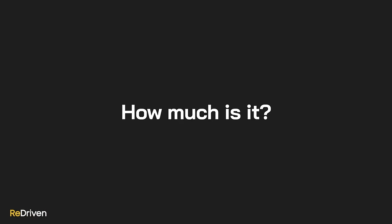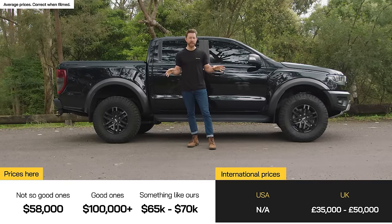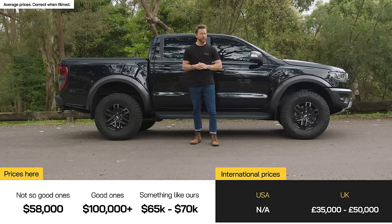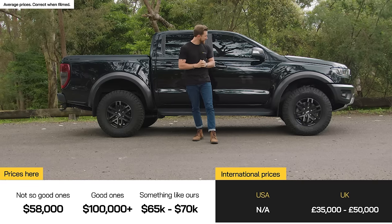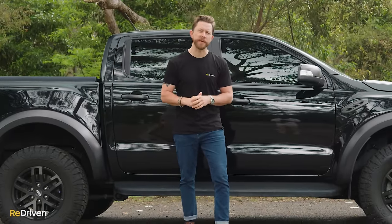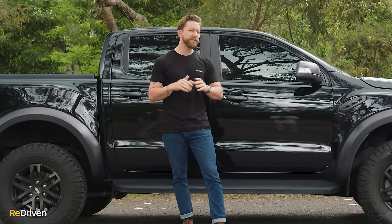Now the depressing part of the video. Currently here in Australia, Ranger Raptors are asking anywhere from just under $60,000 all the way to just over $100,000. A hundred grand for a dual cab ute — it's a hell of a dual cab ute, don't get me wrong, but is that asking too much? Let us know in the comments. Something like a 2018 model with over 150,000 k's on it but in superb condition will set you back anywhere between $65,000 and $70,000.